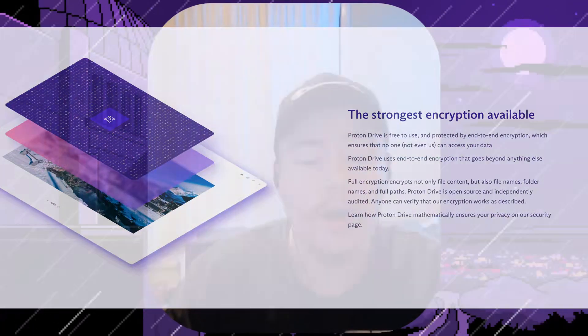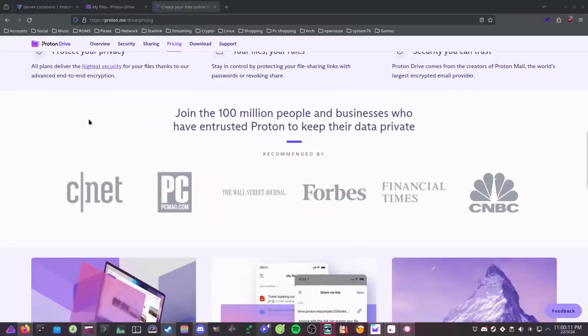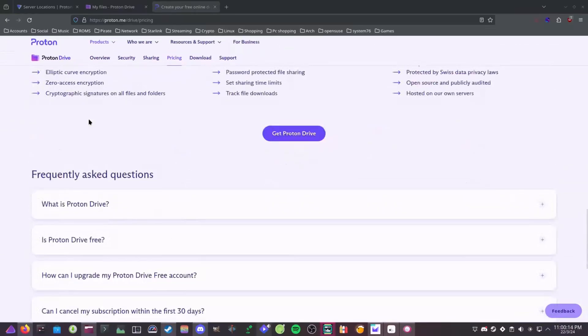ProtonMail's desktop app supports Windows, macOS, and Linux. I've been using it on Linux and it runs great on my Arch system. As an alternative for storage, ProtonVPN offers ProtonDrive — an end-to-end encrypted, open-source storage solution under Swiss law. You can get 5GB of free cloud storage, $4 a month for 200GB, $10 a month for 500GB with Proton's full ecosystem including ProtonMail, ProtonCalendar, ProtonVPN, and ProtonPass, or $24 a month for 3TB. Go to the link in the description and sign up today.